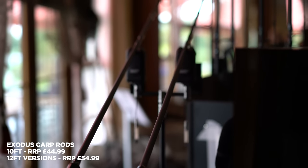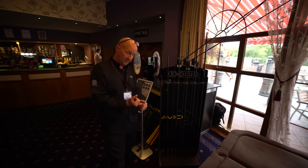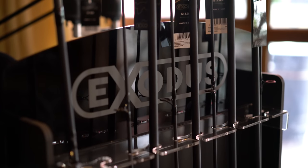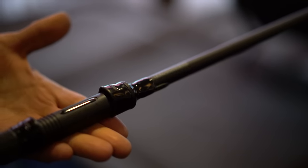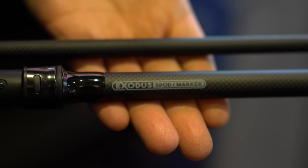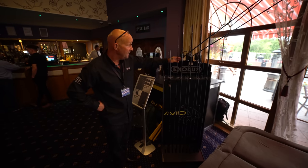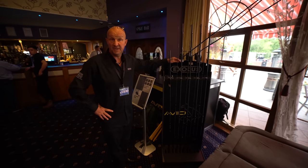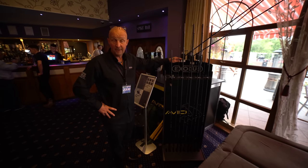It's about time Abbey done entry-level rods, which is what we've done here with the Exodus. They're all 12-footers, other than the 10. In the range we've got the 12-footer at 3.25 and 3.5, and we've done a 10-footer which I've been using — the action on it is absolutely superb. I'm not normally a 10-foot rod angler, but having used these, they certainly fit in with my fishing now. Also in the range, to top it off, we've got a 4.5-pound spod-marker rod. We've put them both together this time so you haven't got to buy multitudes of rods. Exodus range — they're all 59.99, so entry-level rods. Brilliant rods that can be afforded by everyone.